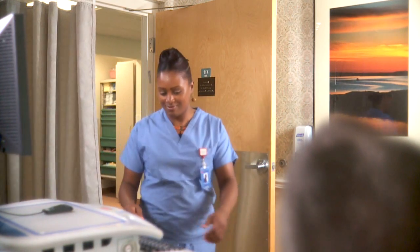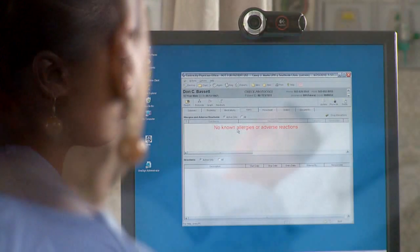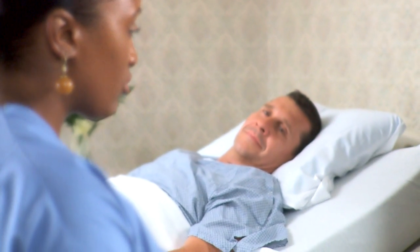Improvato OneSign Secure Walkaway allows medical professionals to move from task to task with the assurance that any open workstation is protected and that they can return to their work where they left off.